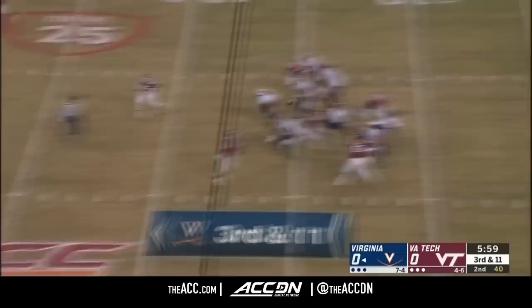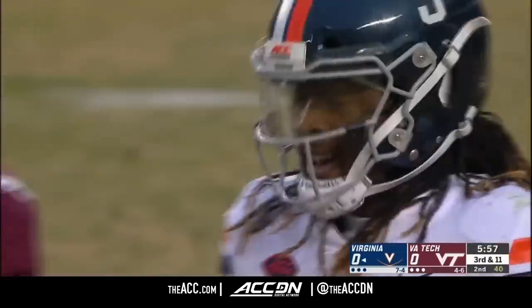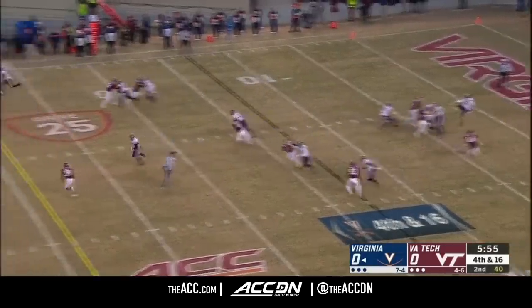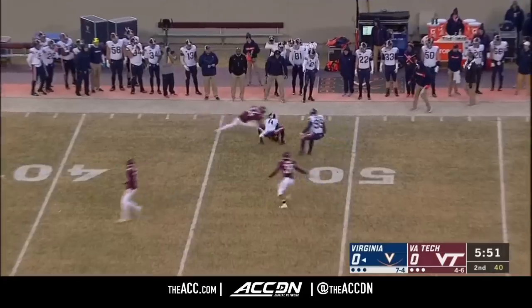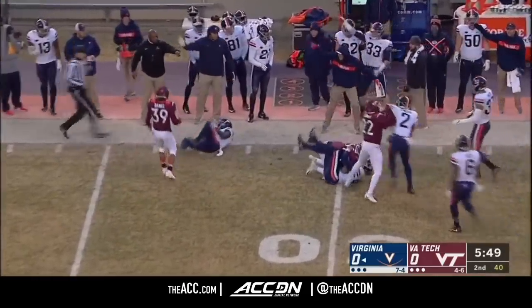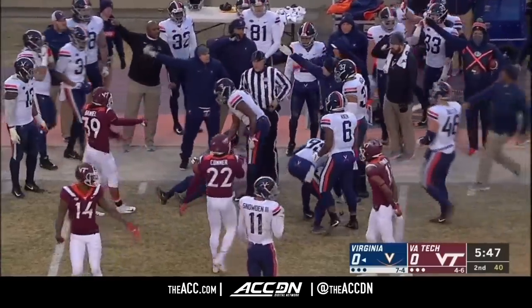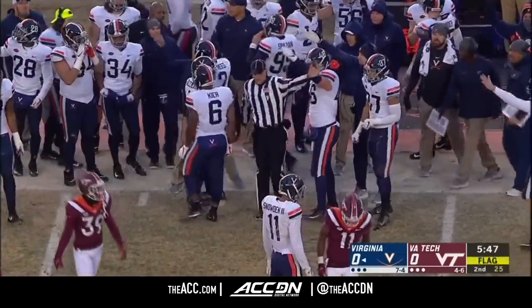Blitz. Perkins has one-on-one, but he's off target for Zaccheaus. Some pressure again, and he gets it off. Well, that may have made contact with a Hokie. Did Zaccheaus pick it up after it had made contact with Virginia Tech's players? There is a flag down at the 25 as well.